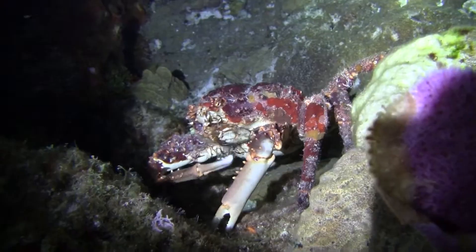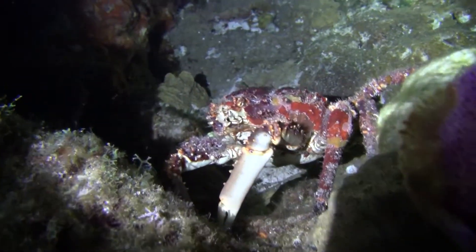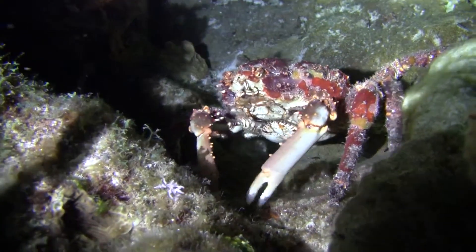They are reproductively active year-round. Females can produce consecutive clutches of thousands of eggs by storing sperm from a single mating.